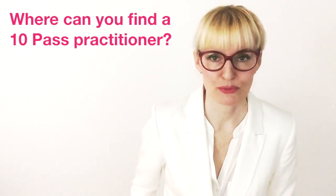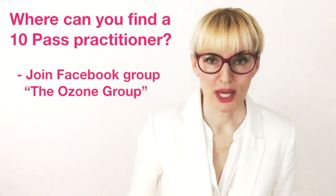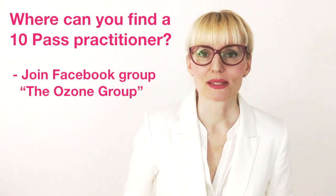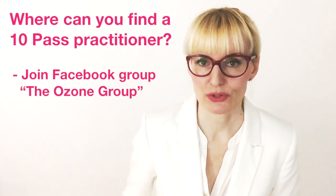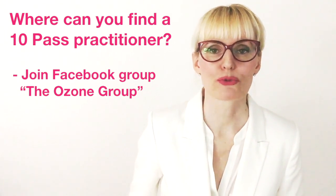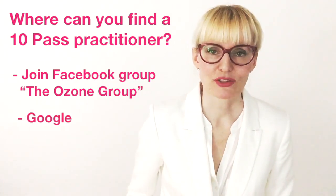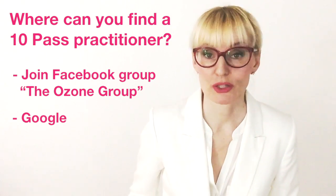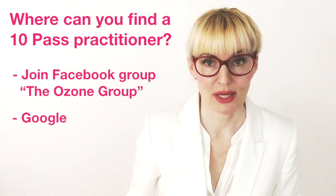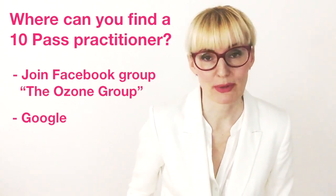So where can you find a 10 pass practitioner? One thing you can do is join the Facebook group 'The Ozone Group.' We have compiled a list of known 10 pass ozone doctors all around the world — check it out. Don't forget to answer all three questions, otherwise you won't be approved. Besides that, you can Google ozone therapy in your area. If the doctor's website does not explicitly mention the 10 pass, they may offer it anyway — just call them up and ask.